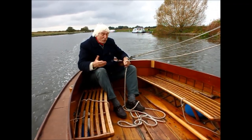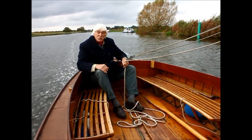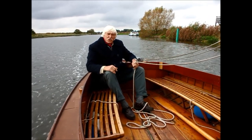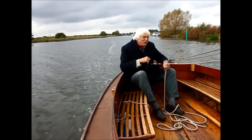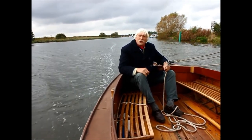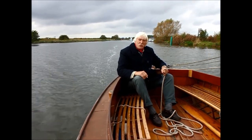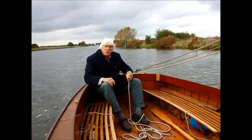I learned to sail here in 1961 on a boat that was not that dissimilar to this — she had a bit of a cabin but that apart, same sort of size, gaff rig just like this, and she too sailed a lot better than she had any right to really. I was amazed. I didn't know anything about sailing — nothing at all. My dad put me and my little mate Martin on a train in Stockport and told us to go to the Norfolk Broads.